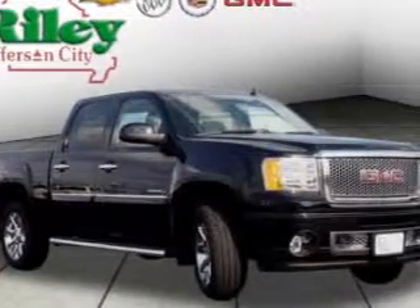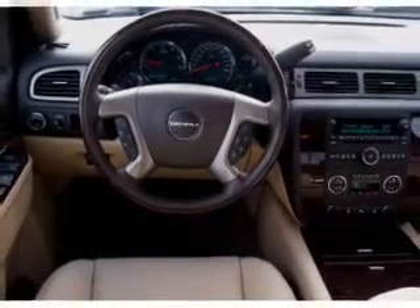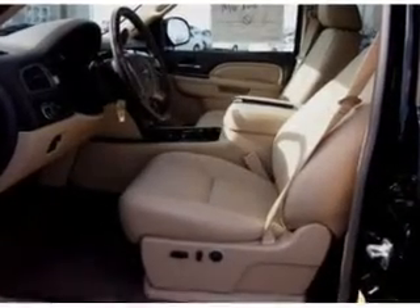Savor your listening experience with the premium sound system. The anti-lock braking system will help deliver you safely to your destination. Heated seats come for you on cold winter days. Let the outside in with a power sunroof, and memory settings are one of many features.